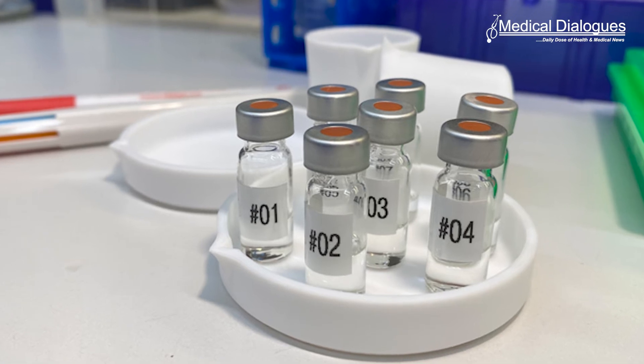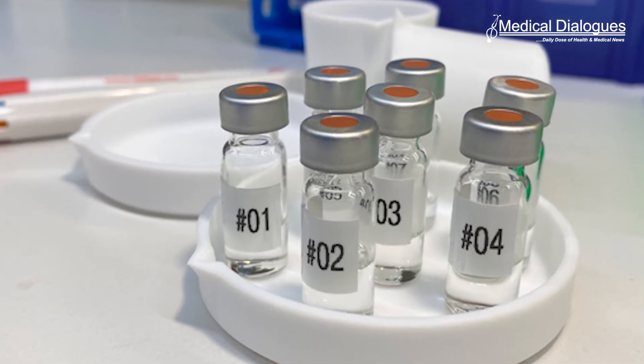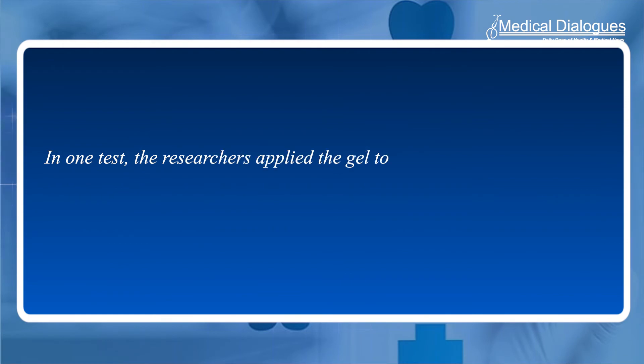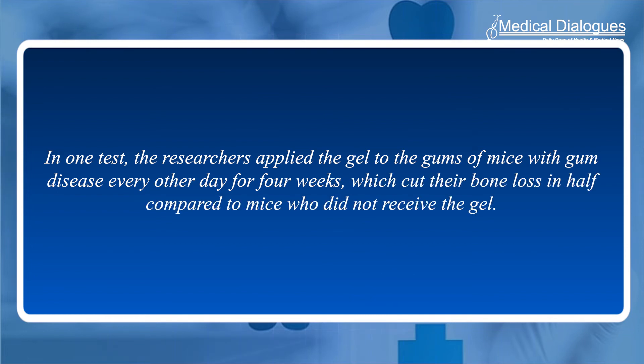The compound was then applied as a topical gel to the gums of mice with gum disease, which reduced local and systemic inflammation and bone loss in a matter of days. In one test, the researchers applied the gel every other day for four weeks, which cut their bone loss in half compared to mice who did not receive the gel.